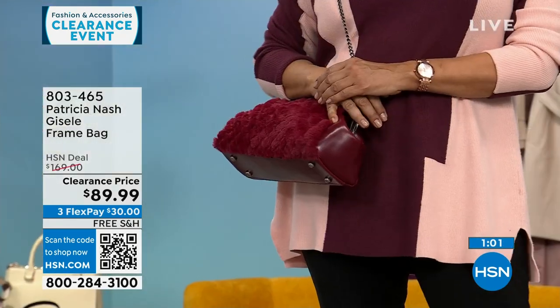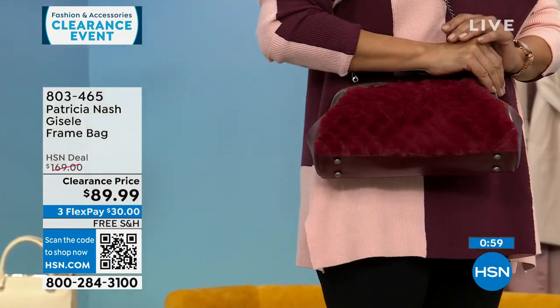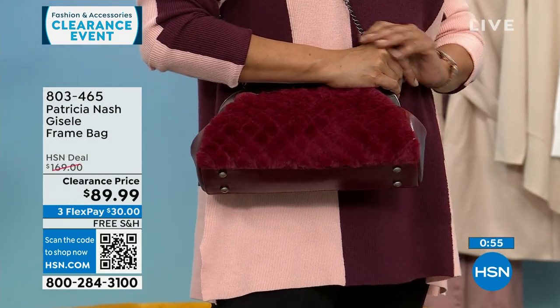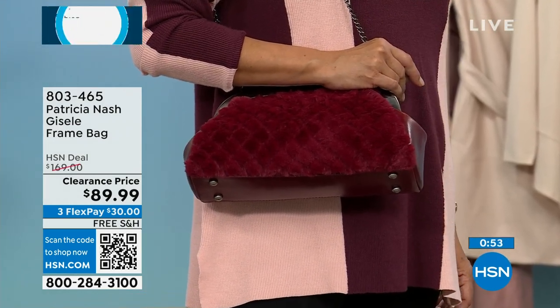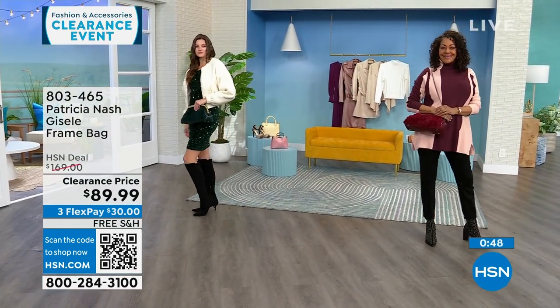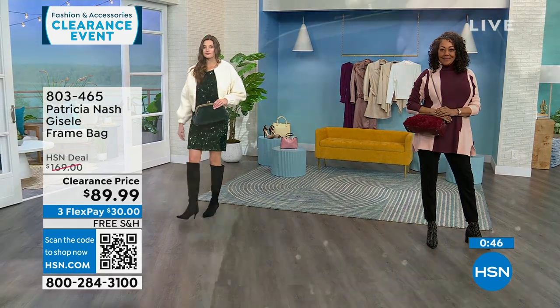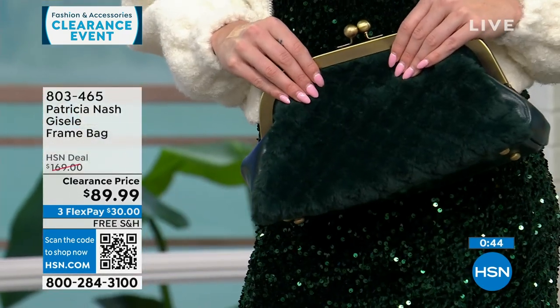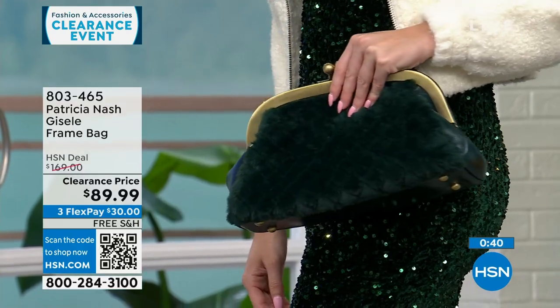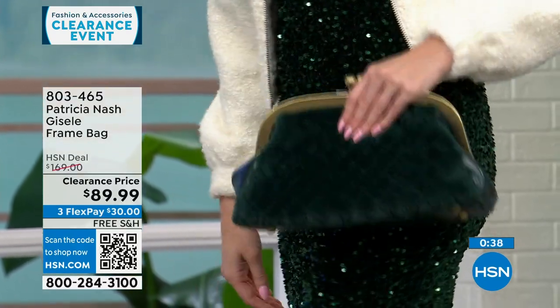35 left if you want it in the Scarlet. This is a $169 Patricia Nash bag that's $79 off, $30 to get it home on a FlexPay, and we will ship it to you for free. If you are a Patricia Nash bag collector, this is such a beautiful, different looking bag with lots of texture — but it also brings everything you love from a very original Patricia Nash bag.